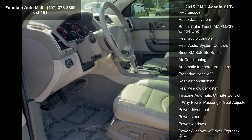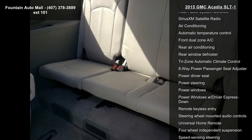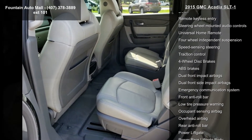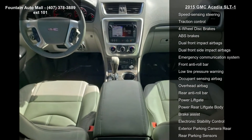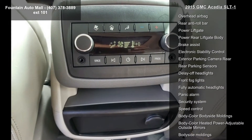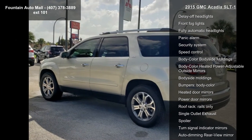Acoustical Insulation Package, 10 Speakers, AM-FM Radio, Sirius XM, Bose Premium 10-Speaker Audio System, CD Player, MP3 Decoder, Radio Data System, Radio, Color Touch AM-FM CD with IntelliLink and Rear Audio Controls.